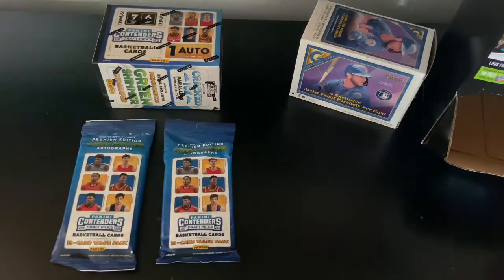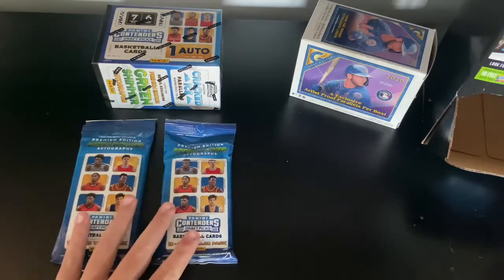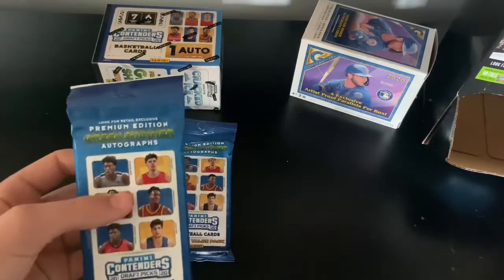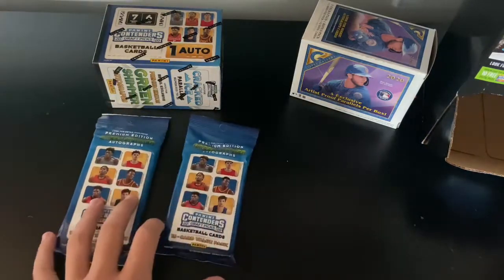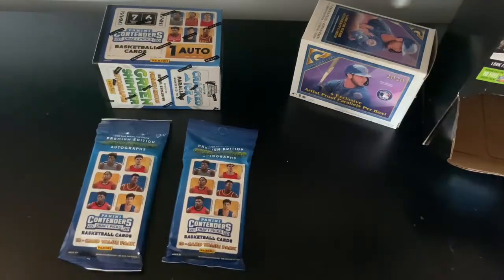What's going on guys? It's Nick Sports Cards and today I went to Target this morning, found the vendor there, and we got some Panini Contenders Draft Picks 2020 hoping for LaMelo Ball and James Wiseman. We're going to rip through these — we got a box and two fat packs, so let's get right into this.